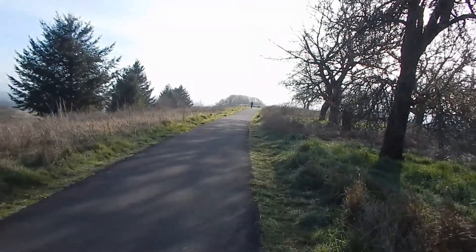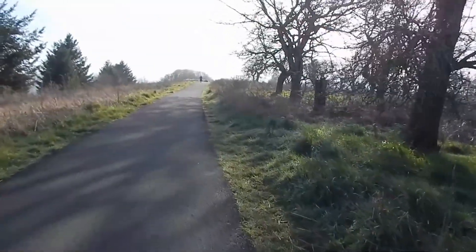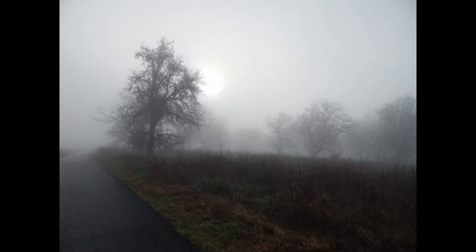Now we're at the top of what's called the Pioneer Orchard. It was planted sometime around the turn of the century. Love these trees. They're beautiful in the sunshine. They're even more beautiful in the fog — look how ghostly they look.